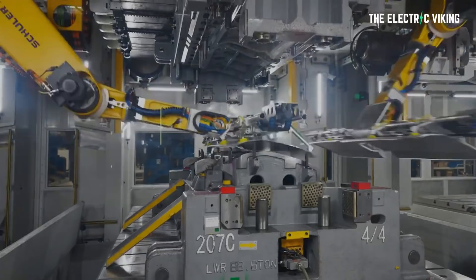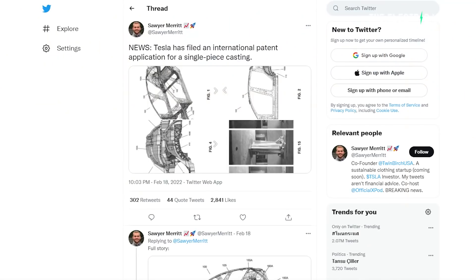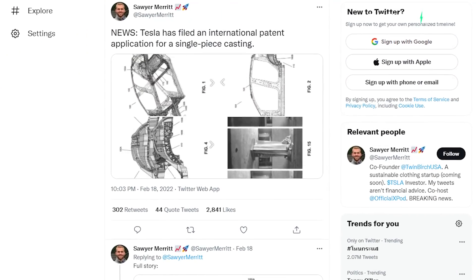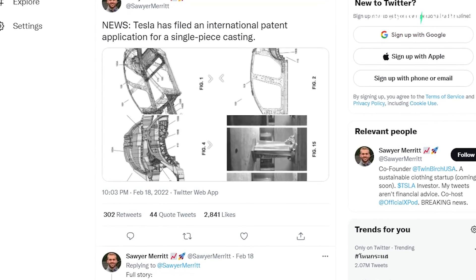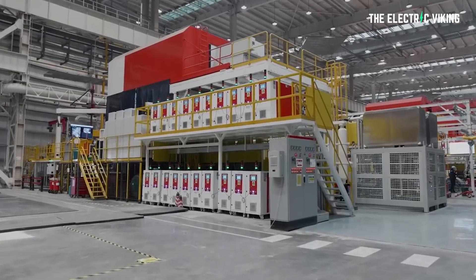I've been talking for a while now on this channel about Tesla's new giga castings. A new patent from Tesla goes into interesting detail to show just how these castings are very different to what the automotive industry currently does. Here is some interesting information on the giga castings that you may not have heard about.